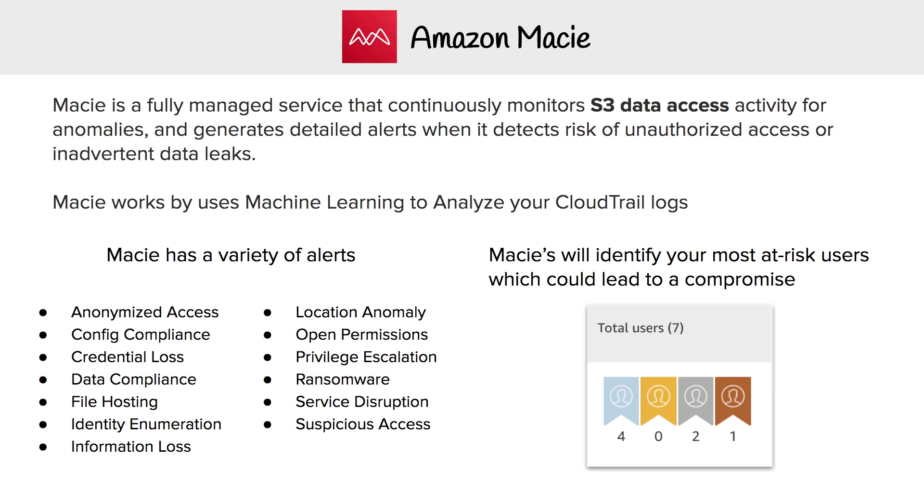So just to reiterate, Amazon Macie — the idea here is that you put data in your S3 bucket, and that data can be sensitive data, such as credit card numbers, or personally identifiable information, or health record information. What Amazon Macie does, using the power of machine learning and also analyzing your CloudTrail logs, is detect that sensitive data and whether it has a risk of being compromised or exposed.